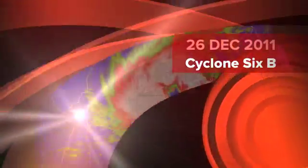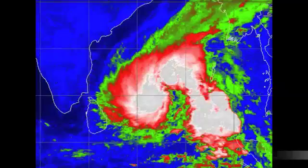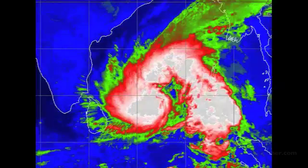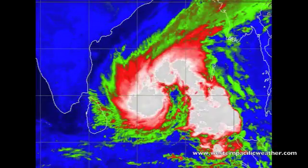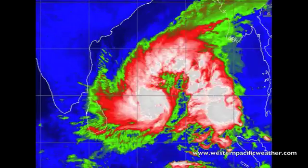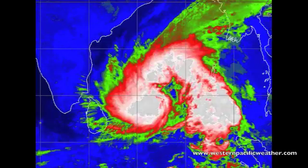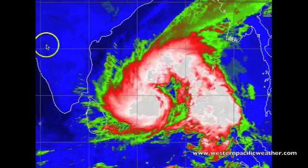Hi there everyone, it is currently the 26th of December 2011. I hope everybody that celebrates Christmas had a great Christmas. Today we're going to be drawing our attention towards the Bay of Bengal where we have a developing cyclone. Over the last several days we were talking about this system and thinking it was going to get battered too much by the vertical wind shear.